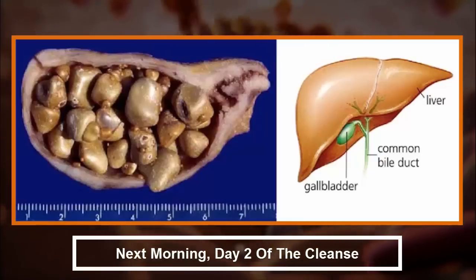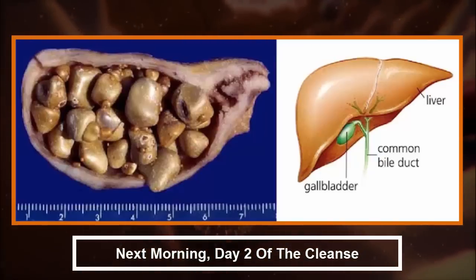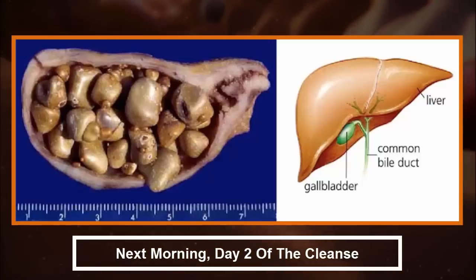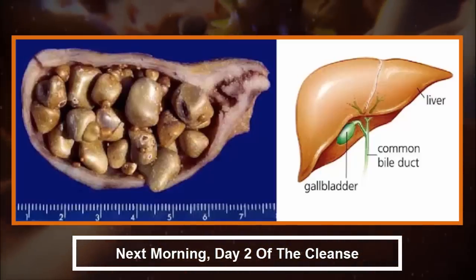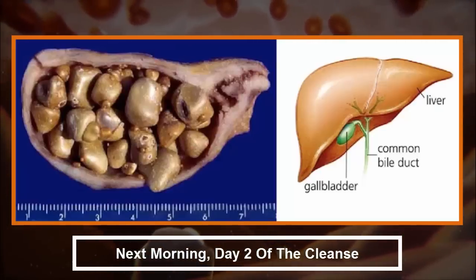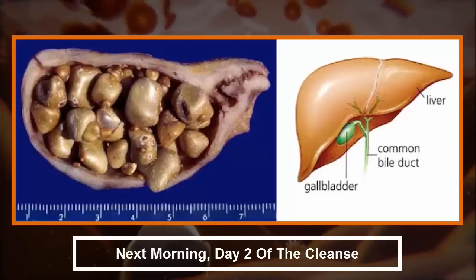Next morning, day 2 of the cleanse: at 6:30 a.m., drink the third 6-ounce serving of Epsom salt. At 8:30 a.m., drink the last serving of Epsom salt followed by fresh juices of your choice. You can have a light breakfast such as fruits.